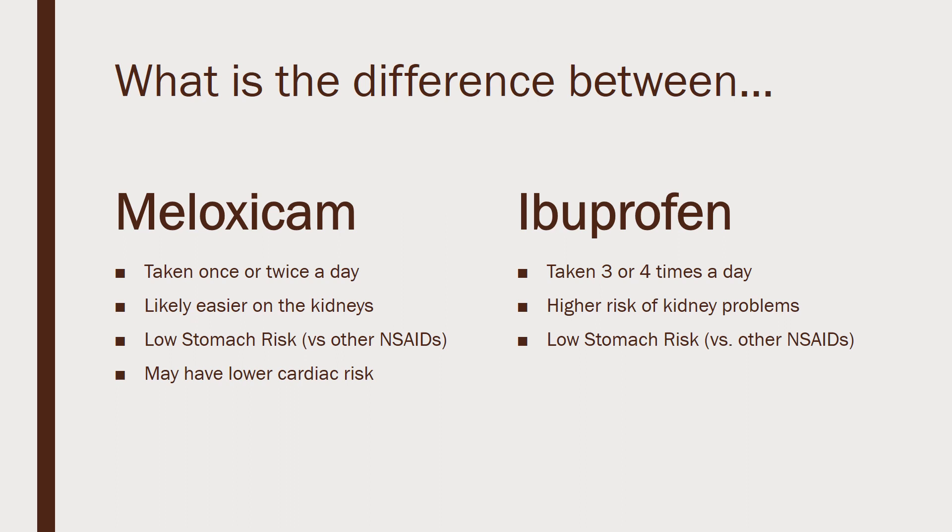Meloxicam also seems to have a slightly lower risk of heart issues — heart attack and stroke — versus ibuprofen. The risk is still present for both of them, though.